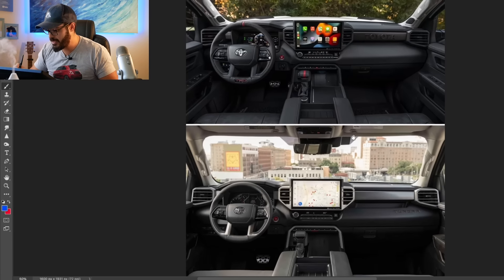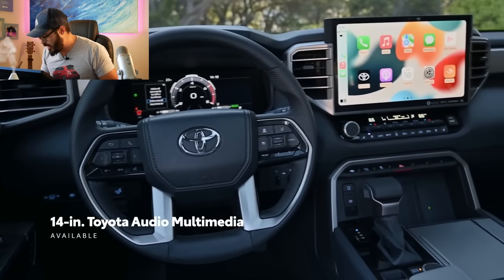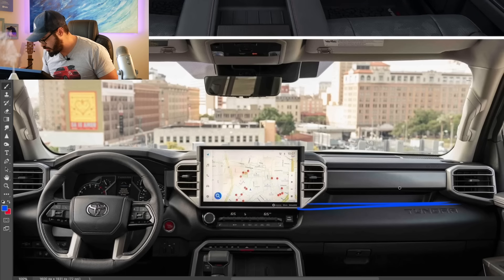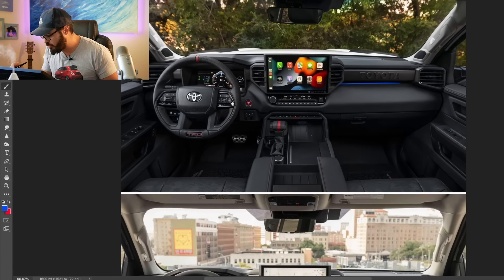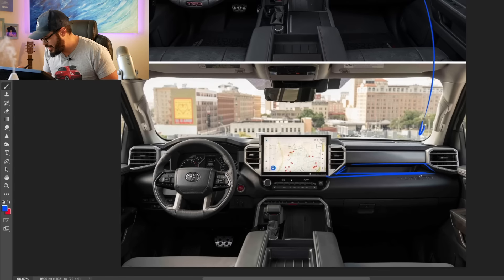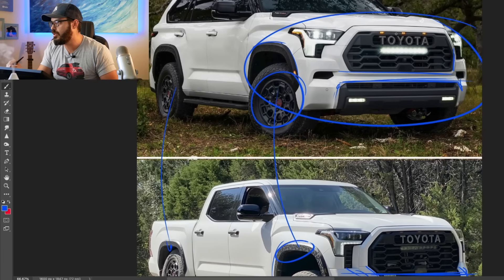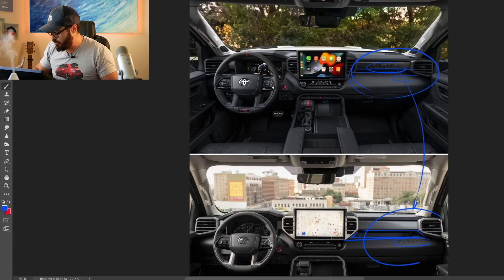Now let's compare the two interiors. On the Tundra there's a separation between the top and bottom part of the dash side that isn't present on the Sequoia. The Sequoia also has the traditional stamped Toyota logo up top, whereas the Tundra has the model name 'Tundra' embossed in the lower part — I actually prefer the big Toyota stamp, it looks really cool and old school.